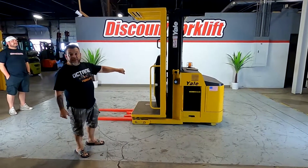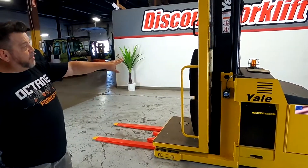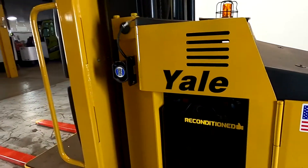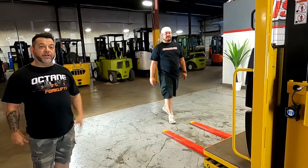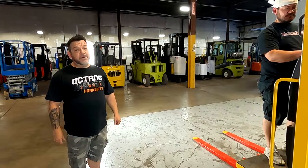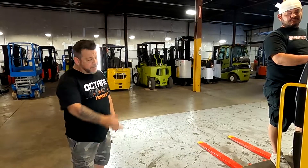Hey Johnny, here's one of your order pickers, 3,000 pound. It's gone through our service department, paint. We got the batteries for it. What I'm going to do right now is have Mike driving around, running through all its paces so you see everything functions. And then we're going to get these bad boys on a truck to you because I know you need them ASAP. So, here we go.